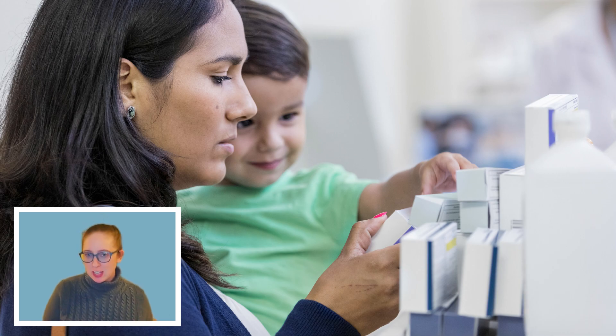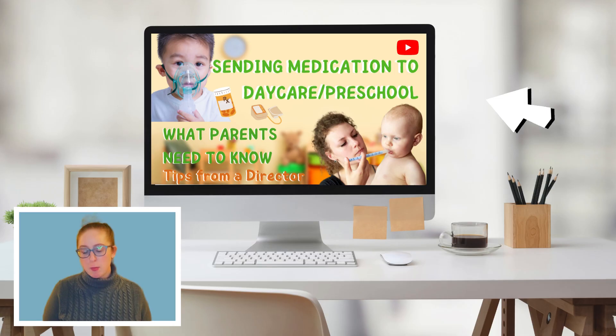Number fifteen, also optional, is medication if your child needs it for a chronic illness or condition. For over-the-counter medications such as teething gel or gas drops, check with the center's director or nurse to see if those are allowed and what forms are required. Be sure to check out my video about the processes and procedures for sending medication to child care and what forms are required.